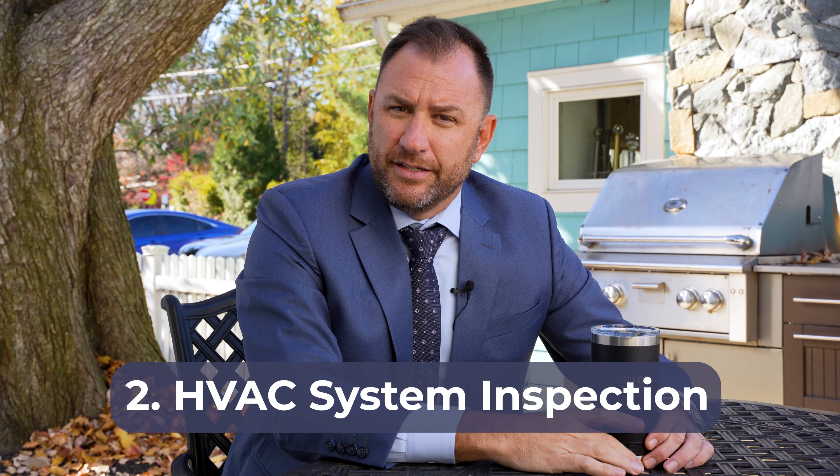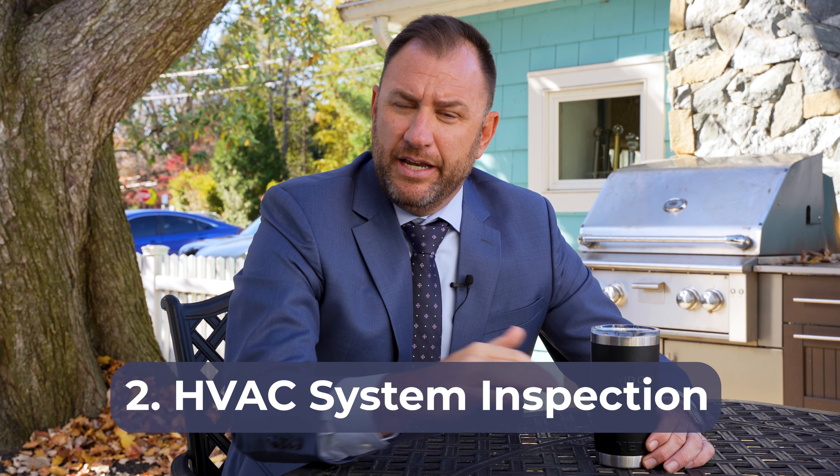Number one, your roof will be examined carefully by the home inspector, and it should be. Water is the enemy of the home. So before you list your home, have a licensed roofer inspect your roof.